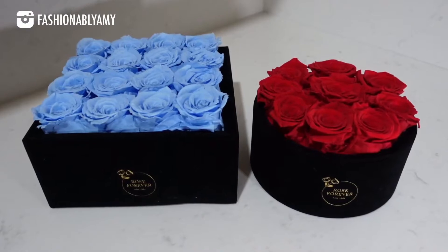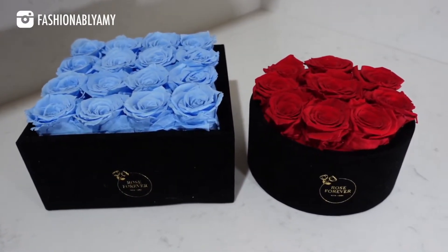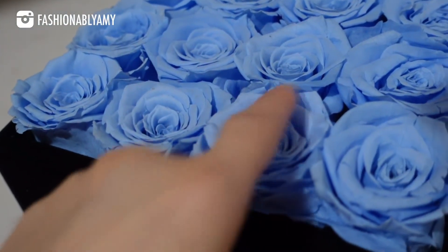This is the first bouquet I got from them — I got the red one last time in the round shape. They come in these beautiful velvet boxes and you can just close them up when you're not displaying them. The blue one is a little bit bigger and there's an even larger size as well. They would make perfect gifts for a special occasion or for a friend.